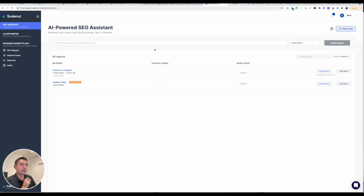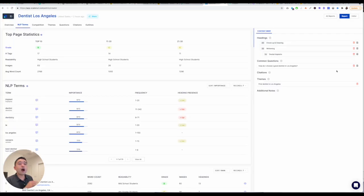Their AI-powered assistant: all you do is type in your primary keyword and the tool will do some research. For example, I put 'dentist Los Angeles,' and if you click on Open Report, it'll give you all the data you need to write content that ranks on the first page. It gives you top page statistics — the grade, how many H tags, readability, how many images.